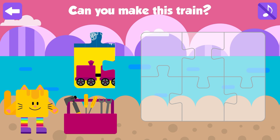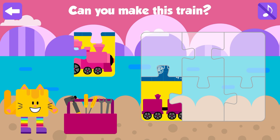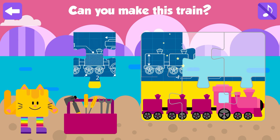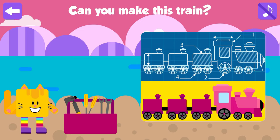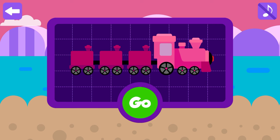Ocean! Can you make this train? Nice job! Great job! Awesome! It's time to see some ocean animals! Press go!